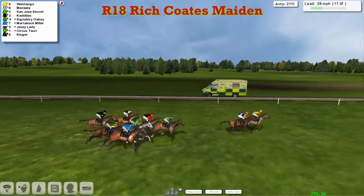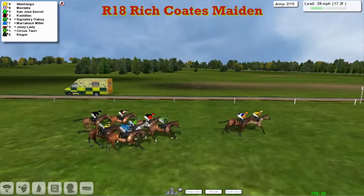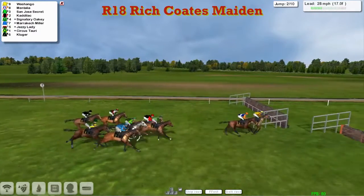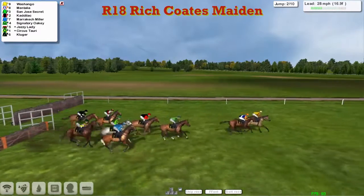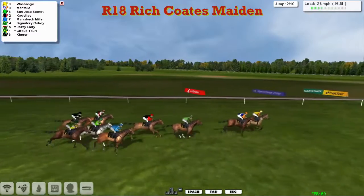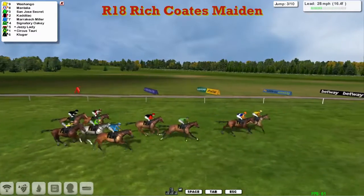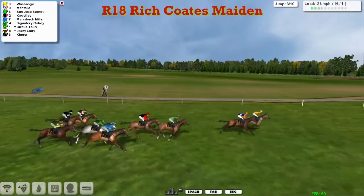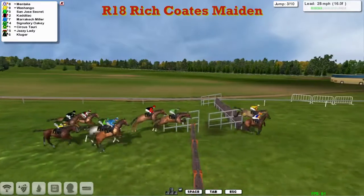A couple of lengths back to San Jose's Secret, and Cadillac and Signatory Oakley. Marrakech Myler and Jazzy Lady all together. We look at Circus Towery and just Kluger as we get to the second, and they get over that well as well. So it's Wash and Go — the advert for shampoo — from Mentalia.